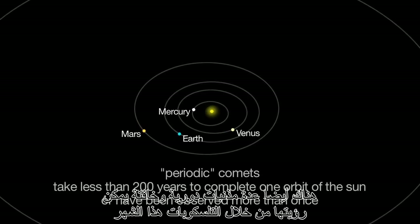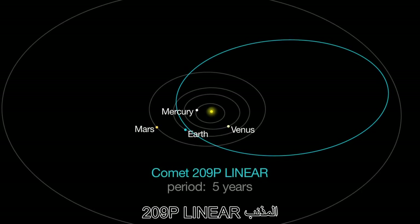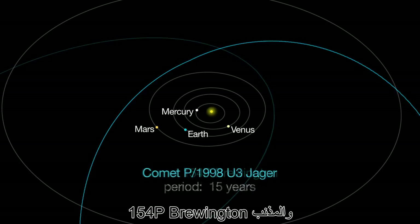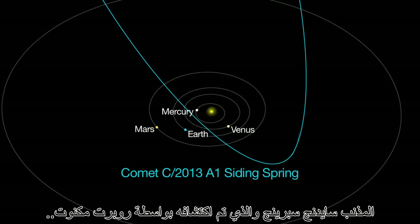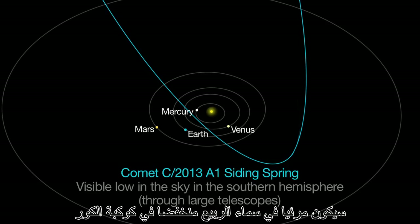Several faint periodic comets are visible through telescopes this month too: Comet 209P Linear, P1998U3 Jaeger, and 154P Brewington. Comet Siding Spring, discovered by Robert McNaught at the Siding Spring Observatory in New South Wales, Australia, is visible low in the spring sky in the constellation Fornax.